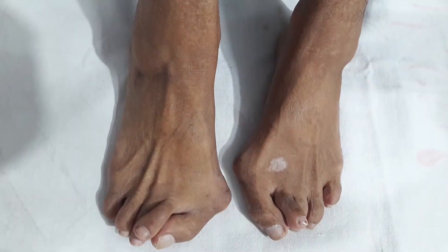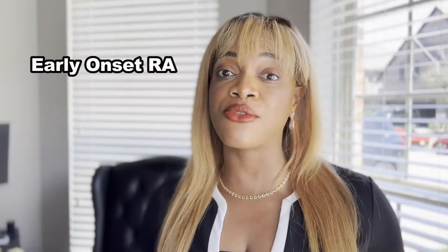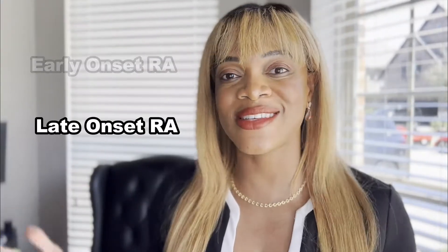Rheumatoid arthritis usually attacks the small joints in the body. It'll start in the fingers and the hands, and especially the foot and the toes. A lot of the times they're symmetrical. Because it's a systemic disease, it actually affects things symmetrically — meaning if it affects the big thumb on one hand, it'll also affect the big thumb on the other. Typically it starts to manifest between the ages of 30 and 60, however there are also early onset and late onset forms as well.